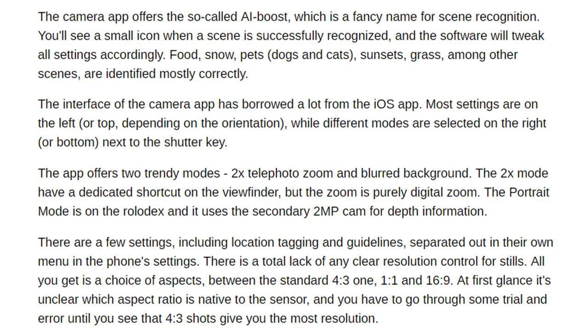The camera app offers the so-called AI Boost, which is a fancy name for scene recognition. You'll see a small icon when a scene is successfully recognized, and the software will tweak all settings accordingly. Food, snow, pets, dogs and cats, sunsets, and grass, among other scenes, are identified mostly correctly.